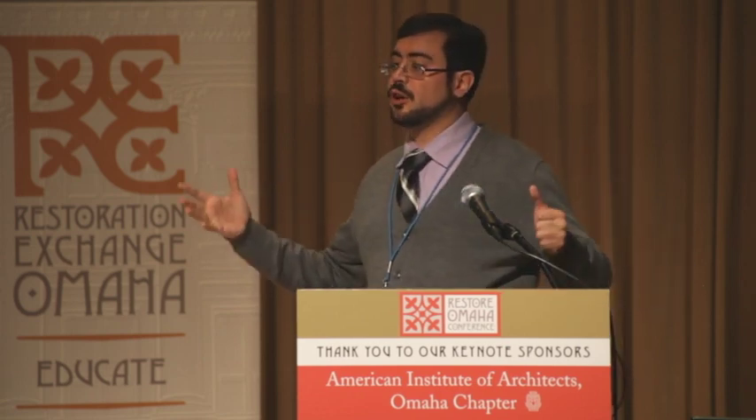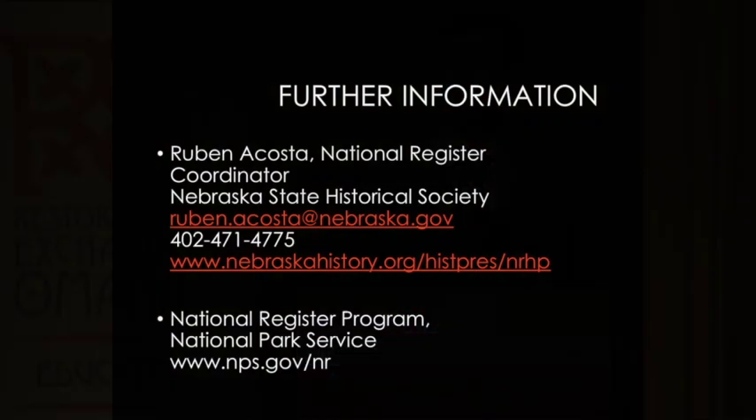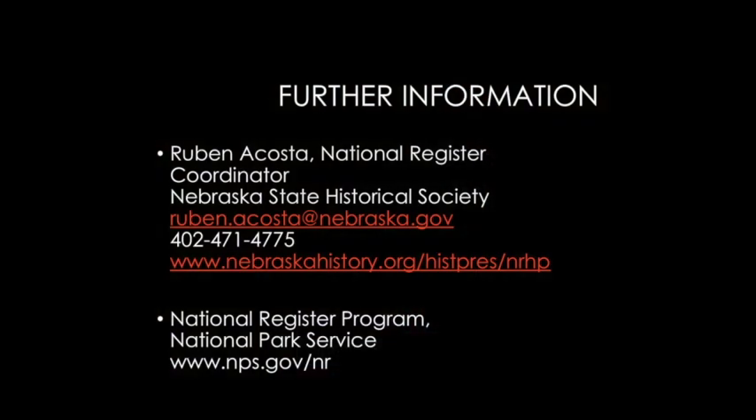That's the brief overview of what makes properties historic. We look at those three broad categories: age, significance, and integrity. We work with people — you can submit information to us and we can do determinations of eligibility and advise on it. Feel free to contact me using the contact information on screen. You can also visit the Park Service's website, which has tons of great information. We're here at the back with information on the National Register, our survey programs, and everything else related to that.